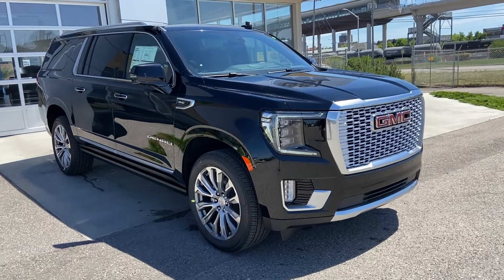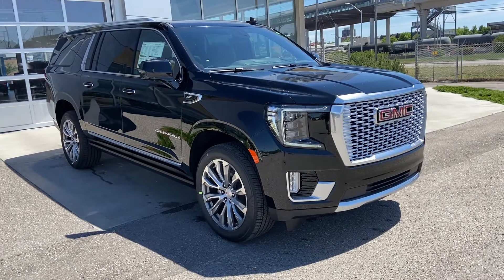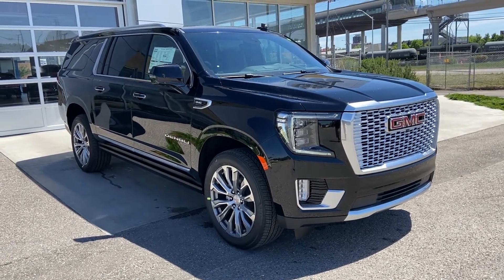Thank you for taking the time to watch this brief walk around video on the brand new GMC Yukon Denali XL. For any questions or inquiries, please contact our sales team.